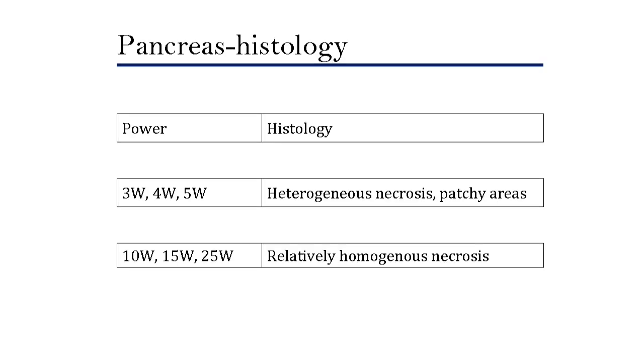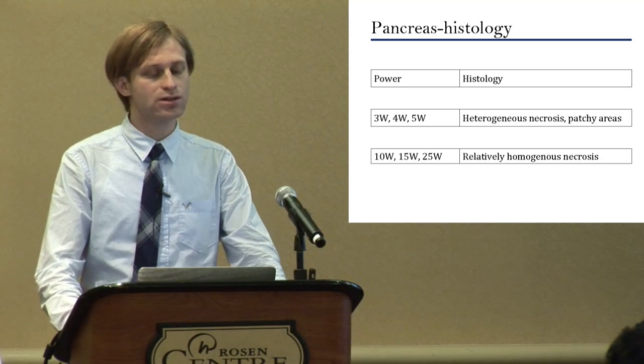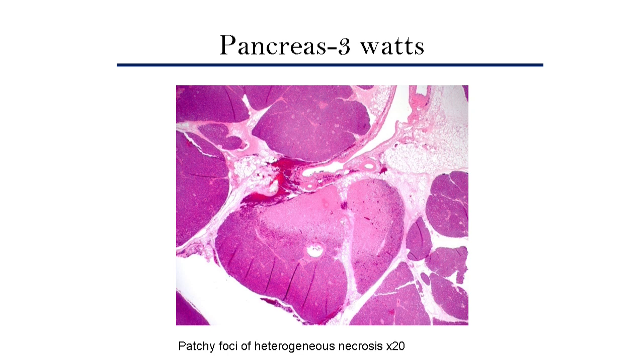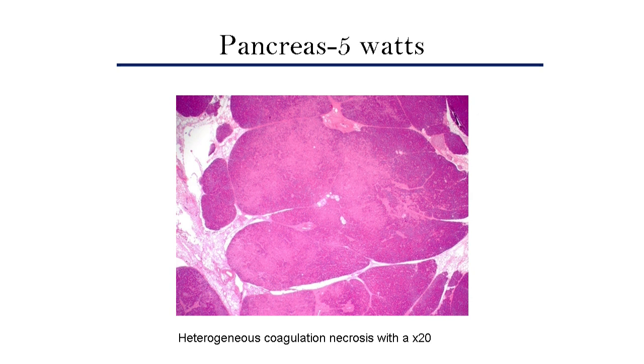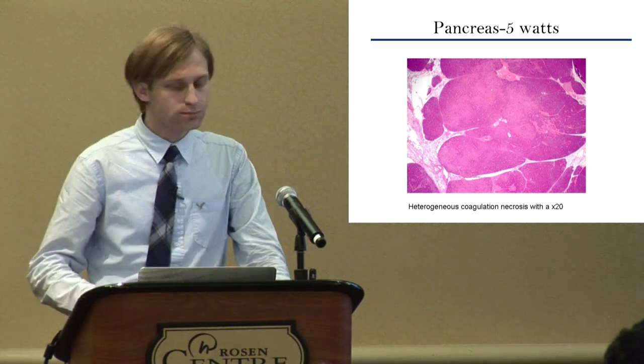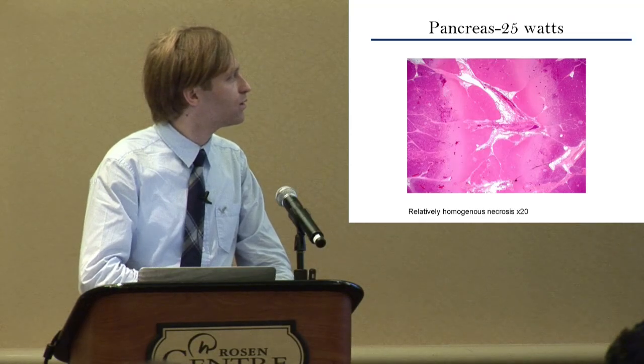Histology was different at different power settings. At 3, 4, and 5 watts, there was heterogeneous necrosis with sometimes patchy areas. At 10, 15, and 25 watts, there was relatively homogeneous coagulation necrosis. At 3 watts we can clearly see the coagulation necrosis. With 5 watts — our best result in terms of largest cross-sectional diameter — we can see coagulation necrosis in some areas but also some areas spared. At 25 watts, we can see a very clear demarcation zone between normal pancreatic tissue and coagulation necrosis.